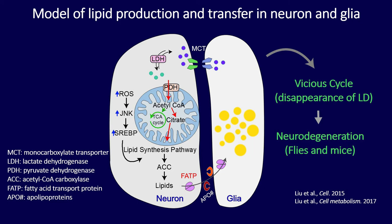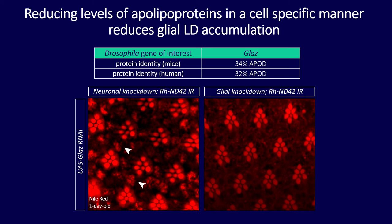Focusing on how lipids are transferred, I was interested in one apolipoprotein expressed in glial cells called glial lazarillo. This is conserved in mice and humans, where it is called ApoD — apolipoprotein D. In my screen, knocking it down in neurons was a negative control since it's not expressed there, and I still saw lipid droplet accumulation. But knocking down this glial apolipoprotein in glial cells caused a dramatic reduction in lipid droplet accumulation, suggesting its involvement in the transport process.